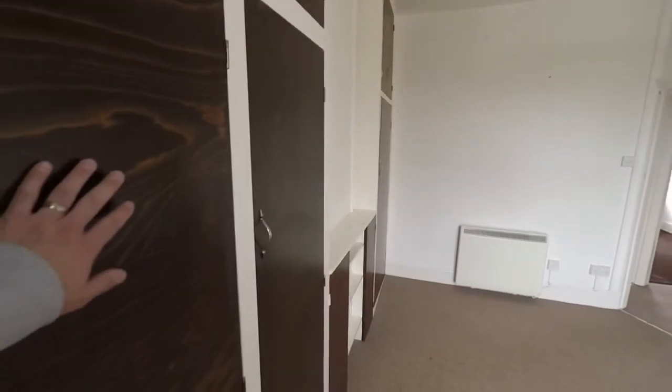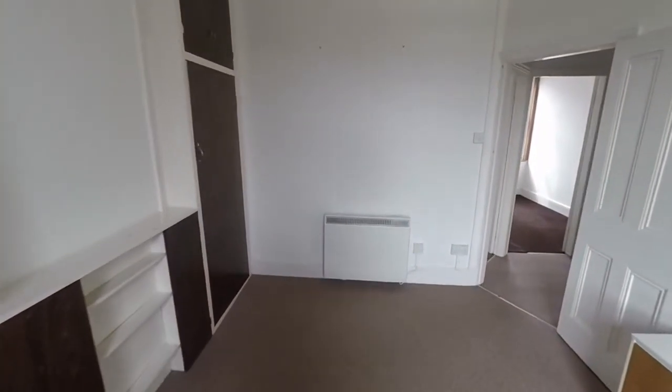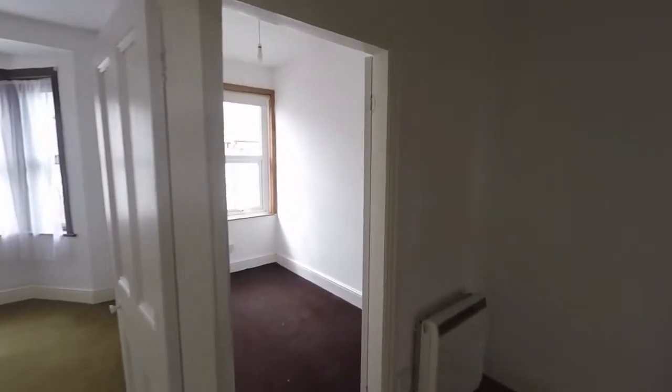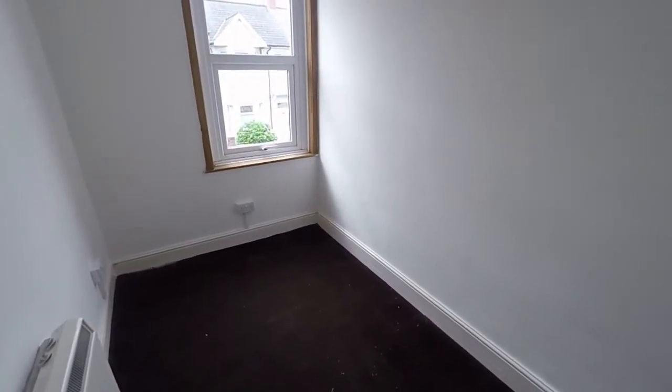Bedroom number two features built-in storage all along one wall. Across the landing we find the third bedroom, which is the smallest and is a single room.